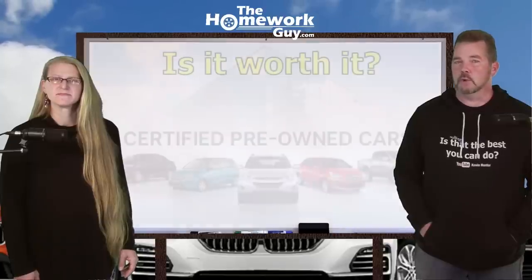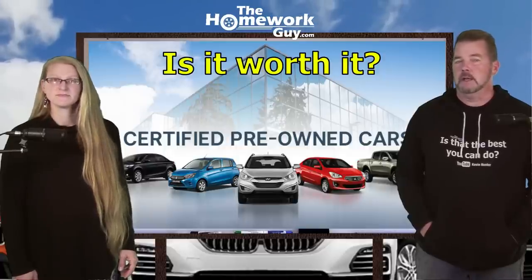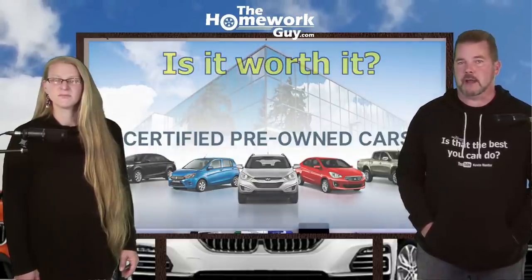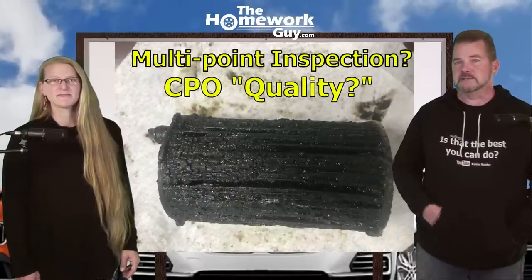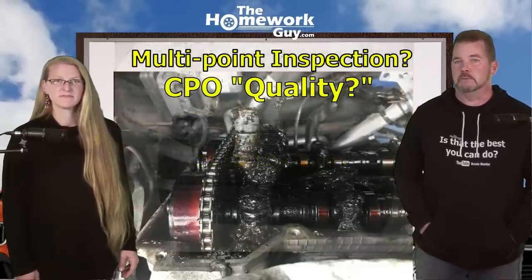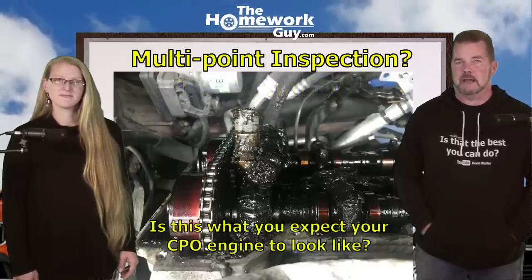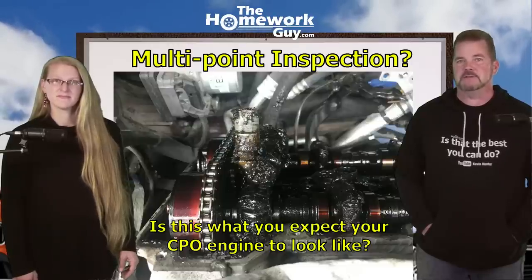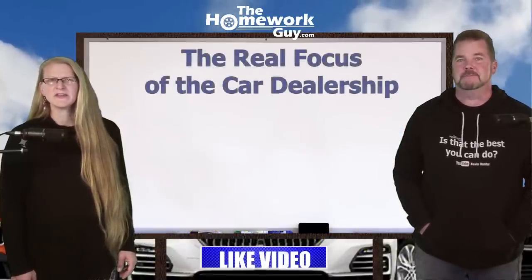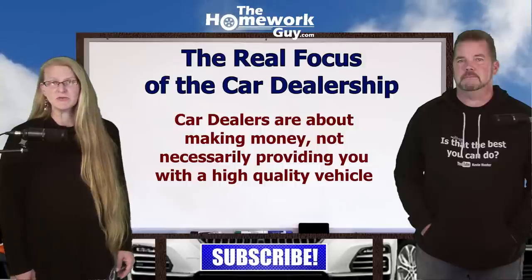I want to wrap up with this. Some of the worst vehicles that we've seen in car repair shops were vehicles that were sold as CPOs. Apparently, there's a little problem with some dealers who flag a car for the CPO program, and then somehow it just falls through the cracks. Take a look at this oil filter. It came right out of a Kia Sedona vehicle that was a CPO car and landed in a repair shop within weeks of the purchase of the vehicle. The customer went to a private garage because the dealer wasn't backing up anything, and the customer got stuck fixing a lousy vehicle that had never even had an oil change, yet was still a CPO car. Car dealers are about making money, not necessarily providing you with a high-quality vehicle.